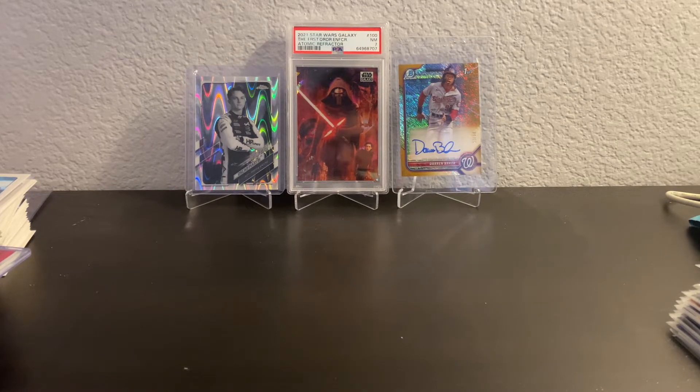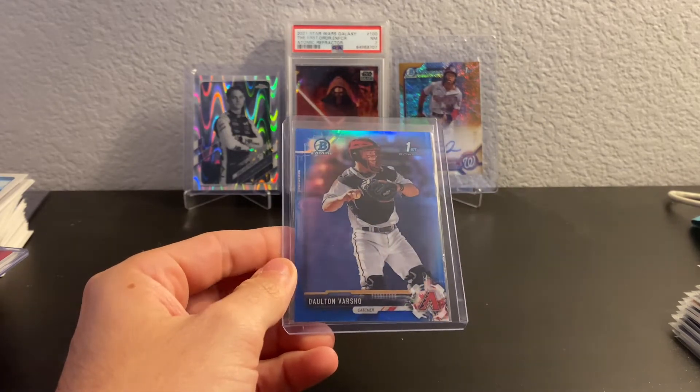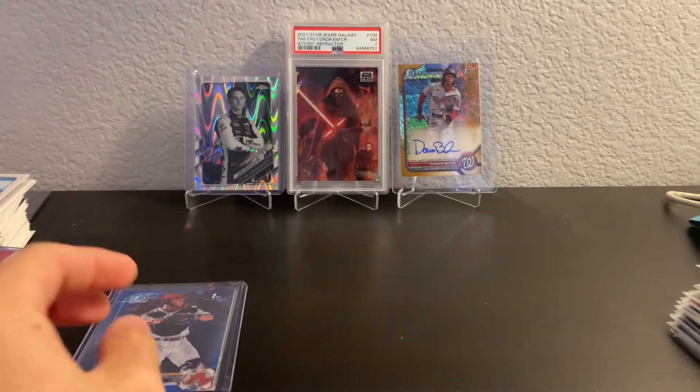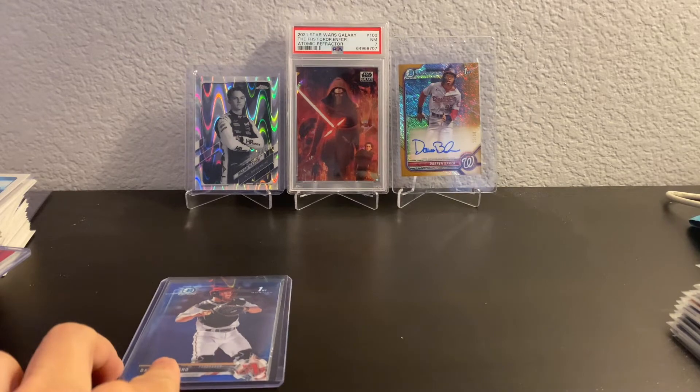The first real thing that caught my eye was a table where quite a few people were looking through a dollar box. So many people that I was like, hmm, I wonder what's over here. Some of the best $1 to $5 boxes I've ever seen. The card that caught my eye was this Dalton Varsho Bowman First, out of 150 blue refractor. This caught my eye in the $5 bin when it's about a $40 card, so I knew we had to stop. I got all of these cards for $45.